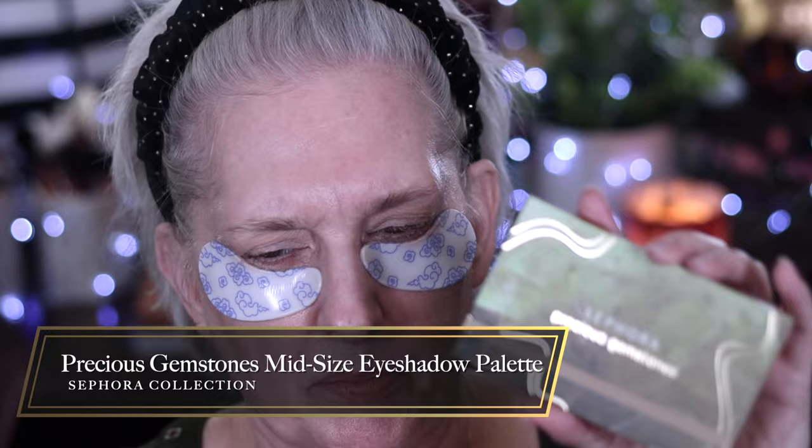I decided to go for one of their little palettes — this one is called Precious Gemstones. I like that it has a band to keep it shut, which is great for traveling. There's a flimsy plastic thing I'll throw away, but there is a nice mirror on the inside. It flips back so I can hold it in my palm.